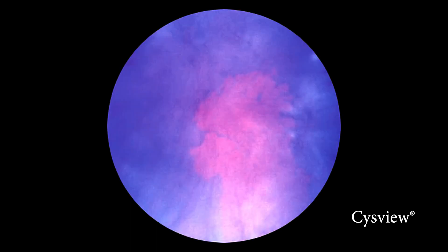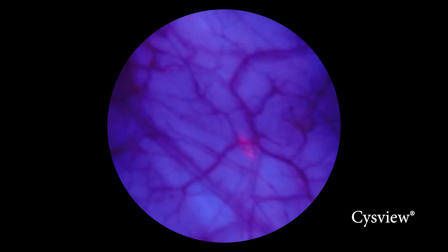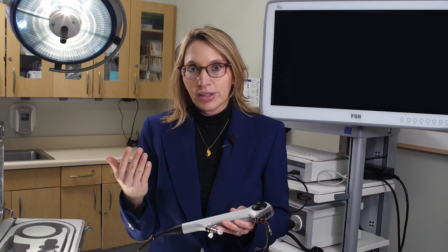I kept switching back and forth between the white light, which is the normal cystoscopy, and the blue light, and I would not have been able to see these lesions otherwise. I was then able to treat them. Without being able to do this, these lesions could have grown even after the patient's procedure, and we would have had to come back to the operating room for another procedure, maybe in four to six months.